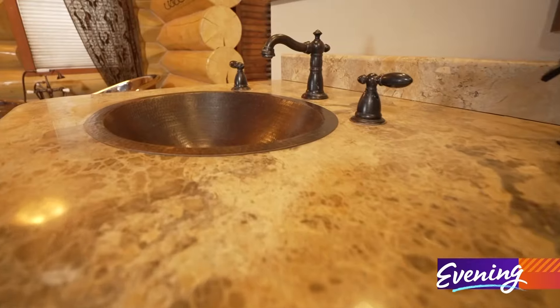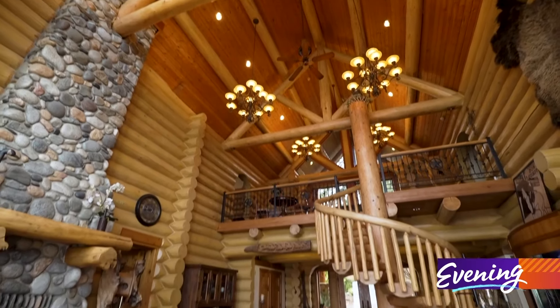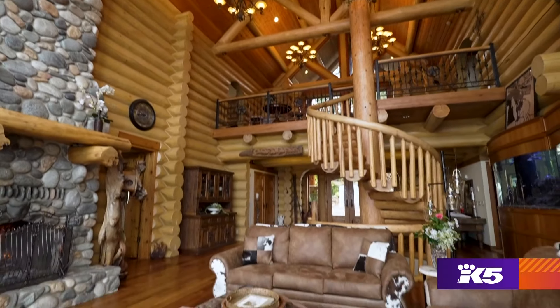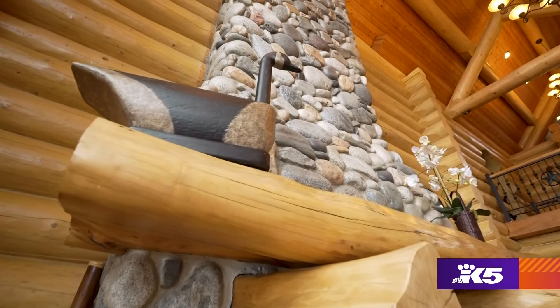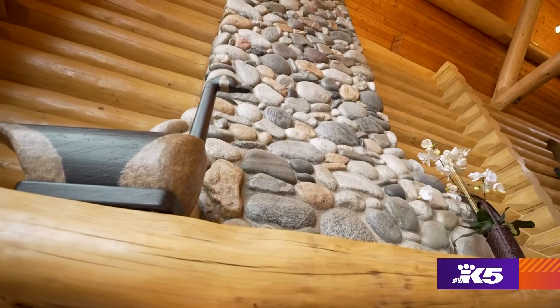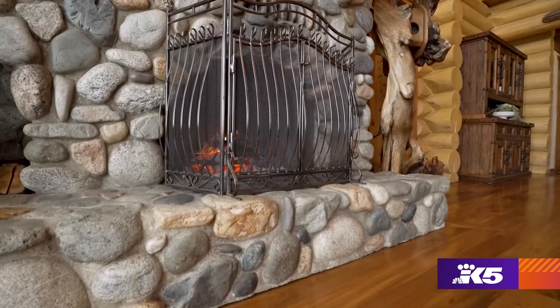We have four bedrooms and four bathrooms. At the center of the home is the cabin's great room, which is a bit of an understatement. The ceiling height is 38 feet in the great room. We have this incredible fireplace — all this stone here, there's over 400 tons of stone that were sourced out of the Columbia River, and it took the gentleman almost two years to put it together.